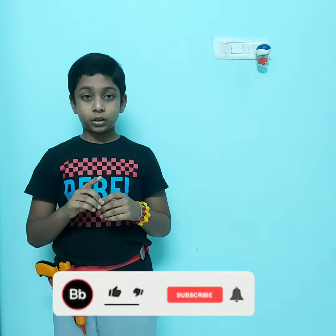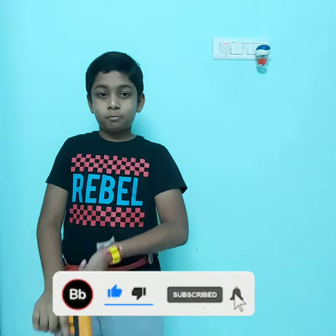Don't forget to like, share, and subscribe to the channel, and also hit the bell icon. Bye!